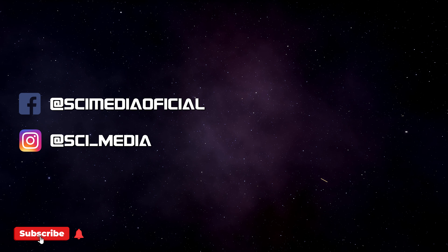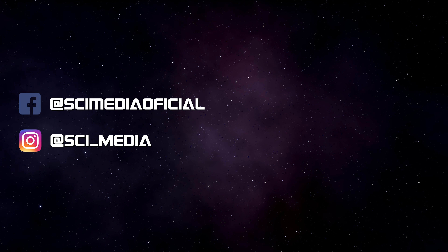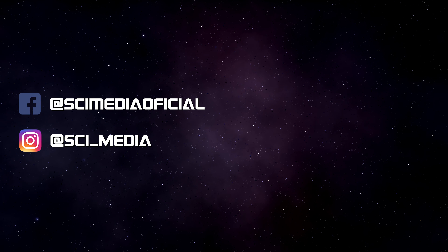If you want to support me, you can subscribe to the channel and ring the bell. Thank you very much for your support. This is Julio from Psymedia — until next time.